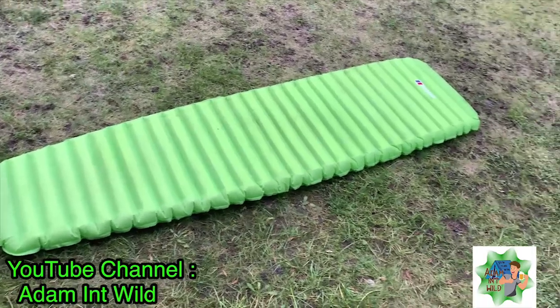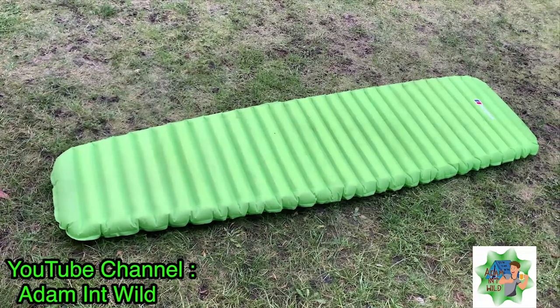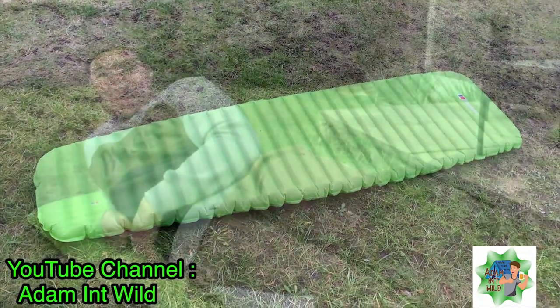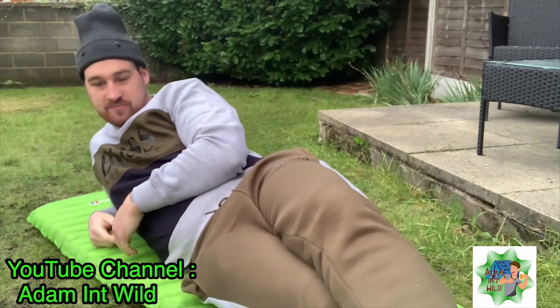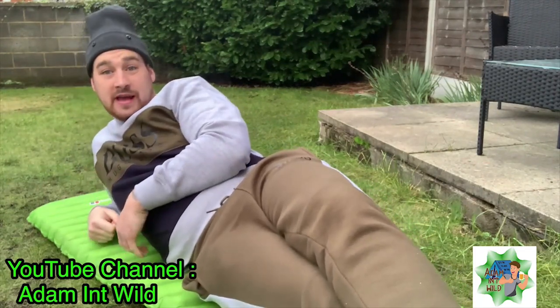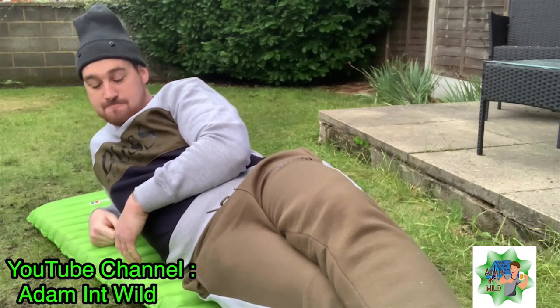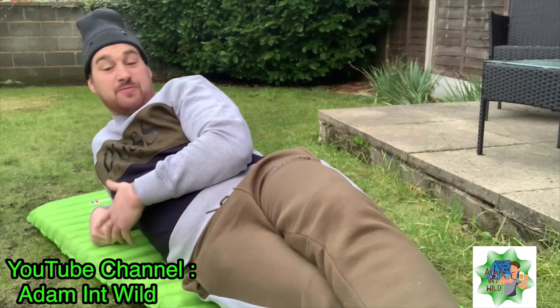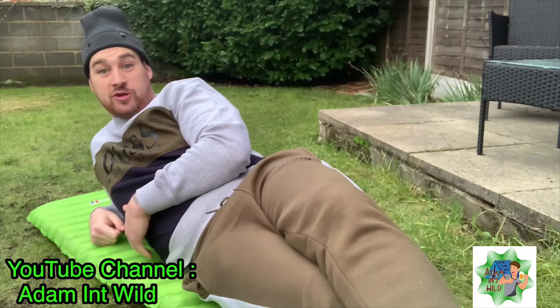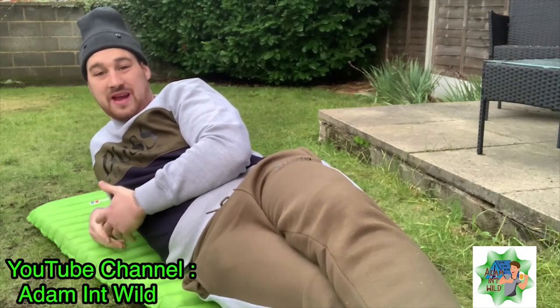And there she is — probably about two minutes to get it up. Let's give it a test. It's alright, it does the job. It cost me 60 quid at Go Outdoors. Not the most comfortable of things, to be honest — it's bang average. I'm looking for a new one. I wouldn't say avoid it because it does do the job; it is quite comfortable, but there's definitely better out there.